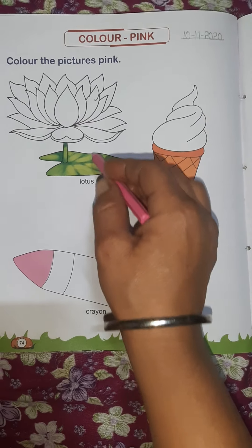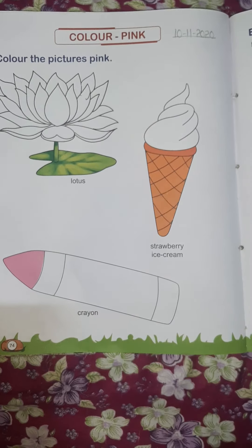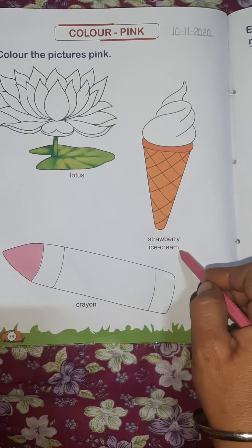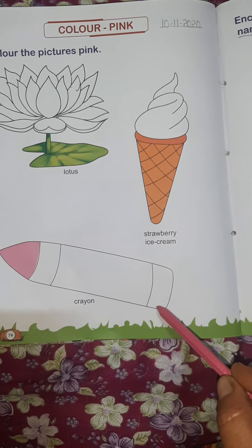The pictures are: bunny, lotus — our national flower — and strawberry ice cream. We have to fill pink color in these. Crayons are also there, made without color, and you have to fill pink color in the crayons.